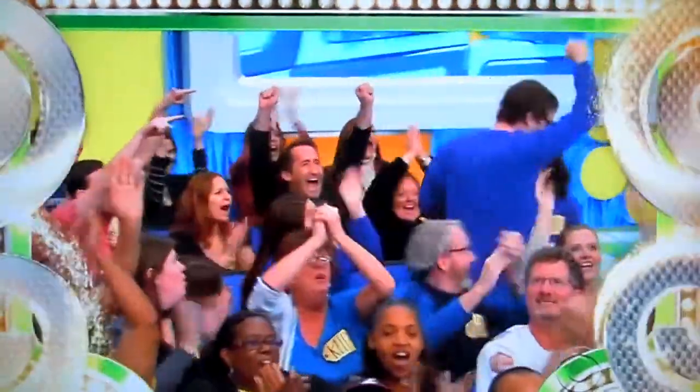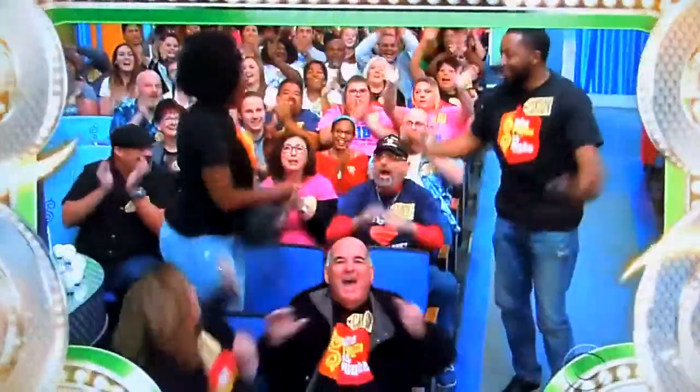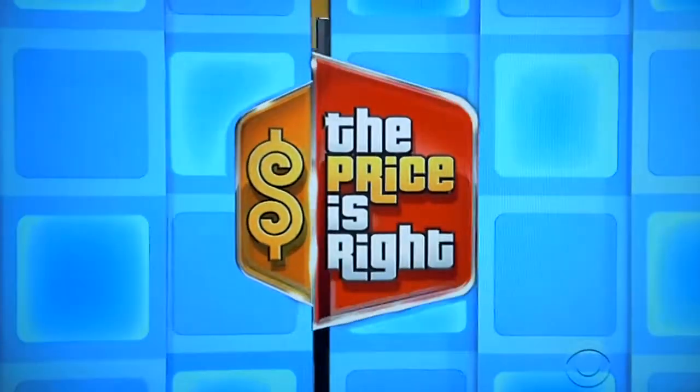Andrew Leon, come on down. Robin Trim, come on down. Yolanda L'Amour, come on down. And Russell White, come on down. You are the first four contestants on The Price is Right. And now, here's your host, Drew Carey.